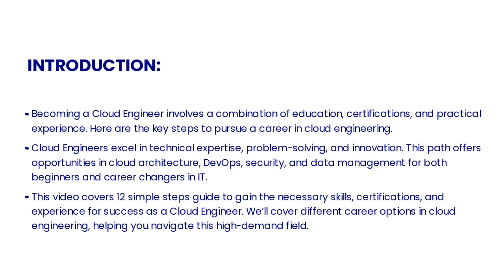Today, we're going to explore the key steps to pursue a career in cloud engineering. Becoming a cloud engineer involves a combination of education, certifications, and practical experience. Cloud engineers excel in technical expertise, problem solving, and innovation, offering opportunities in cloud architecture, DevOps, security, and data management. This video will cover a 12-step guide to gain the necessary skills, certifications, and experience for success as a cloud engineer, helping you navigate this high-demand field.